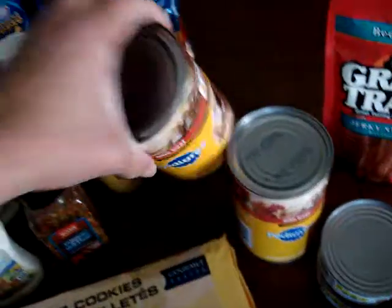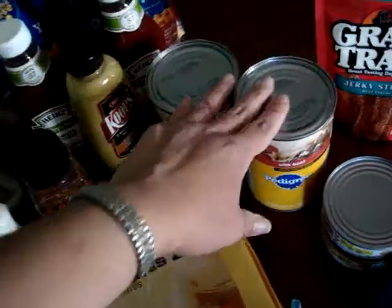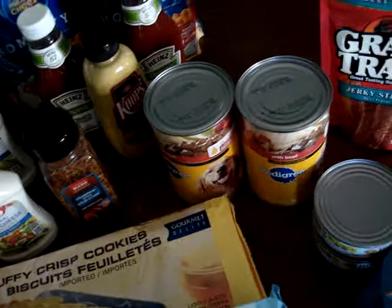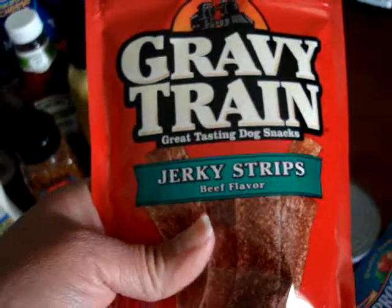I picked up two cans of Pedigree with beef, choice cuts and gravy. My dog seems to really like that, and I kind of mix it up with her dry dog food just to give it some flavor. And also a package of Gravy Train jerky strips for her.